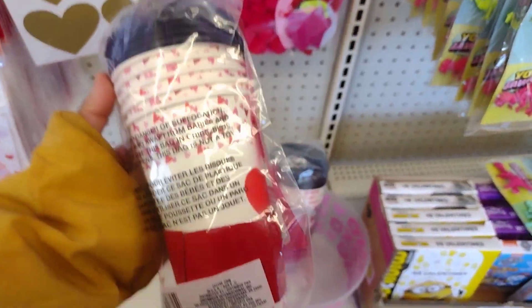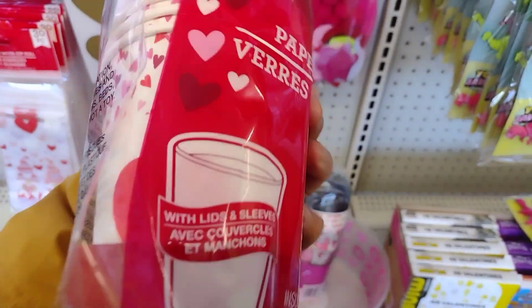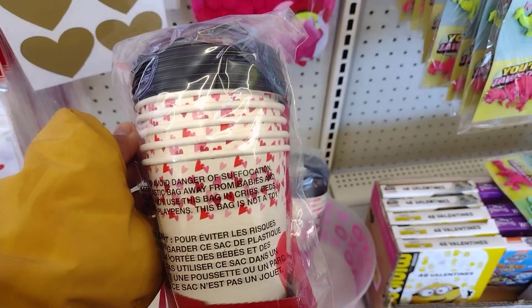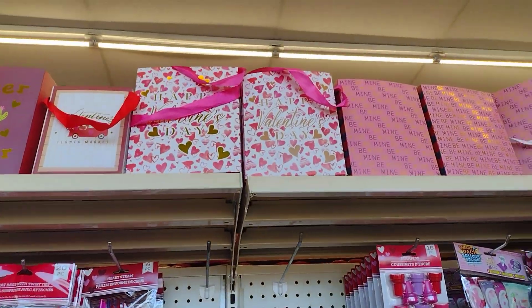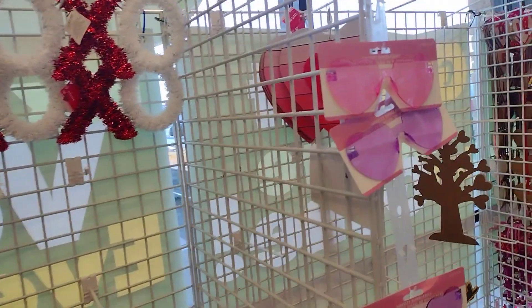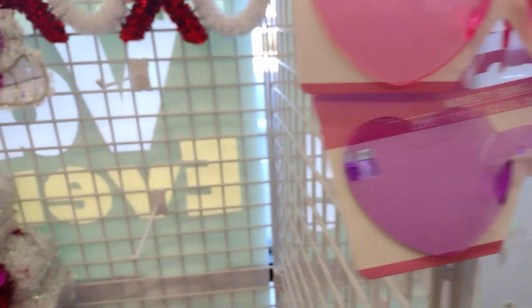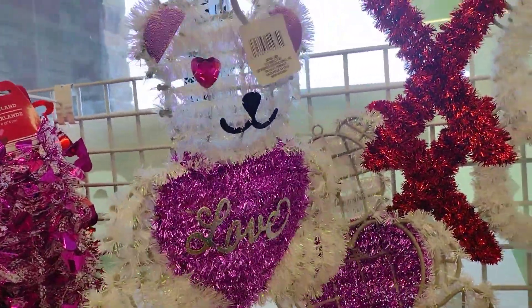Oh, they have little fun straws, really nice. Look at this one - they have these coffee cups, this is a really good deal, five for a dollar twenty-five and they have hearts on them, that's cute. They got little bags, more stamps. And let's check over here - oh, they have cute little glasses, so cute for a gift.